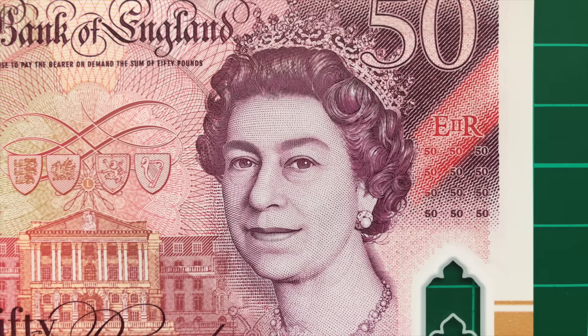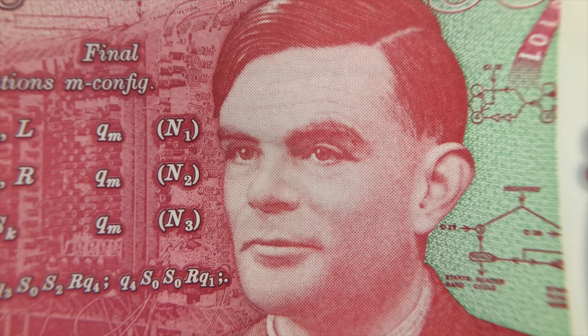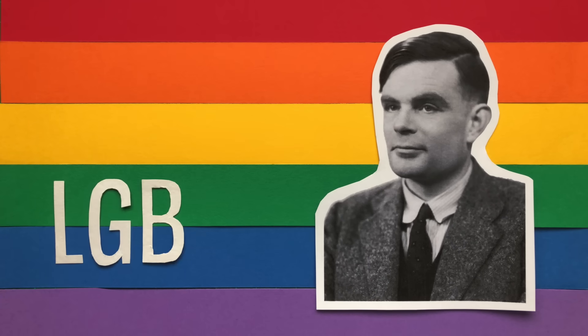In 2013, the Queen granted Turing a posthumous pardon, and today there exists Turing's Law, which pardons all men who were cautioned or convicted of homosexuality. It's truly wonderful to see such a deserving person, who was treated so terribly during his own lifetime, now immortalised on our currency. He's the first LGBT+ figure to ever appear on a British banknote.